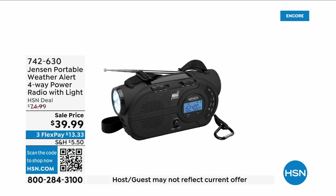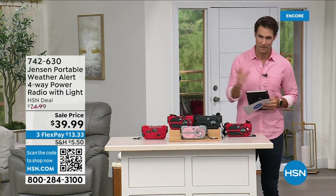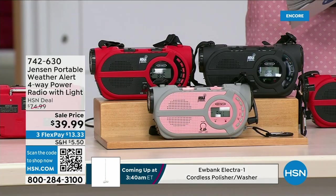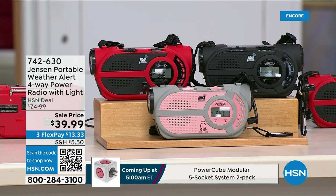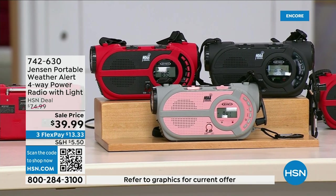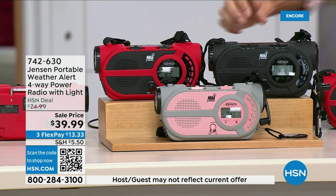There are major emergencies and disasters going on — power outages, hurricanes, big storms putting people in emergency situations. This is the ultimate in preparedness — the Jensen portable weather alert four-way power radio. It has a flashlight built in. Whether you're camping, hiking, or building an emergency preparedness kit, it's your AM/FM radio. There are seven designated weather channels so you can always stay up to date. You can put three double-A batteries in it, and there's a solar panel on top.